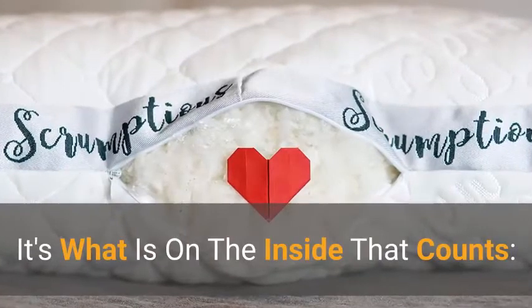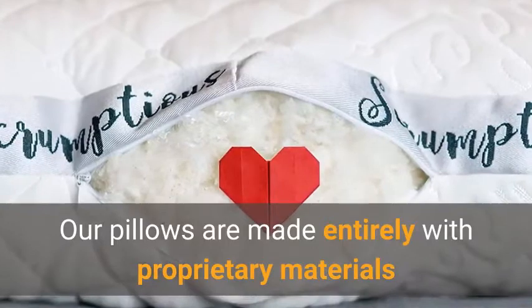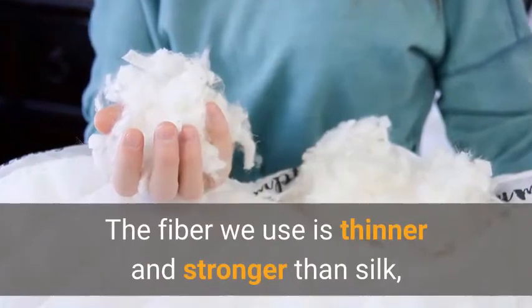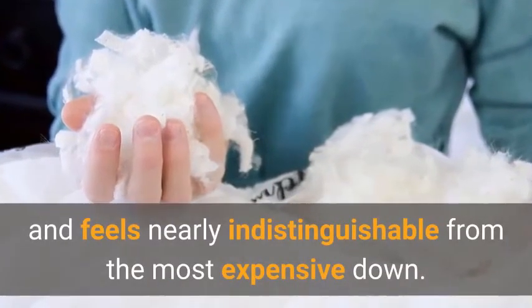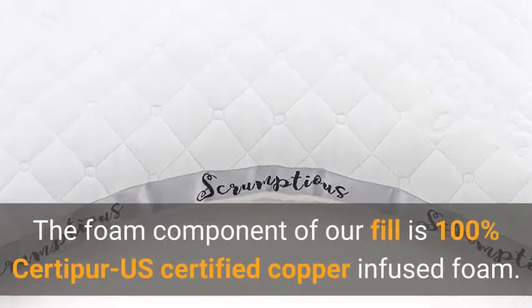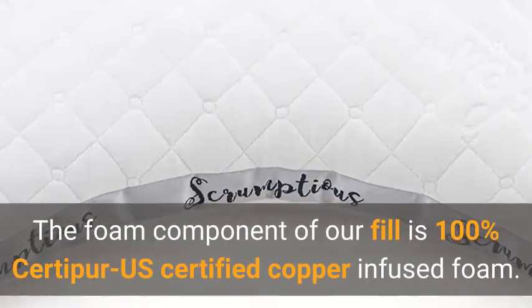It's what is on the inside that counts. Our pillows are made entirely with proprietary materials that put them in a class all of their own. The fiber we use is thinner and stronger than silk, and feels nearly indistinguishable from the most expensive down. The best part is it sleeps cool all night long.